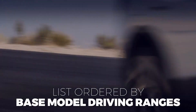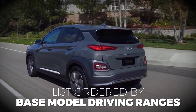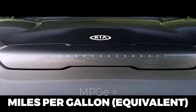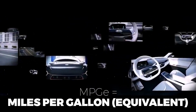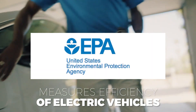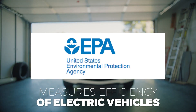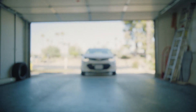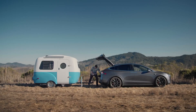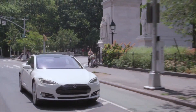This list is ordered by the range of the base models, but we'll mention the extended range versions of the vehicles if they have one. We should quickly explain MPG-E. MPG-E stands for miles per gallon equivalent, and it's a metric created by the EPA to measure the efficiency of vehicles that run on non-liquid fuels, such as compressed natural gas or electricity. Much like MPG, MPG-E can be used to reference the overall efficiency of a vehicle.